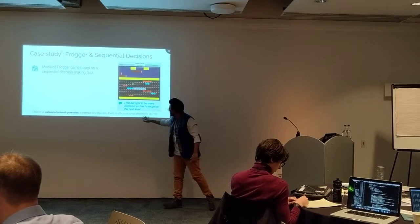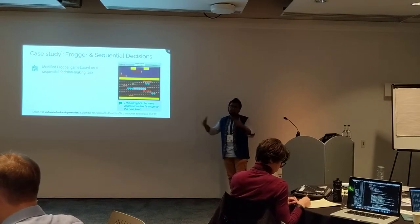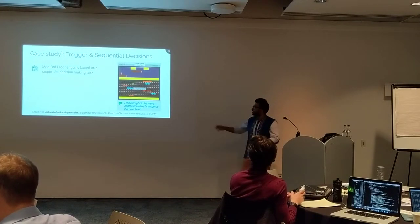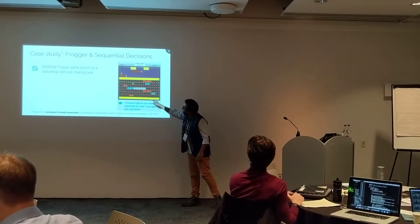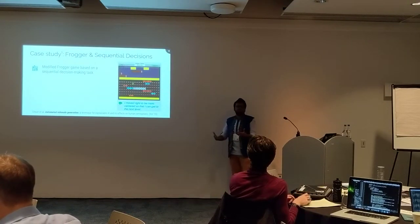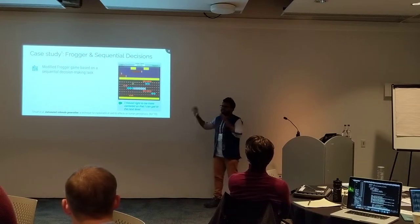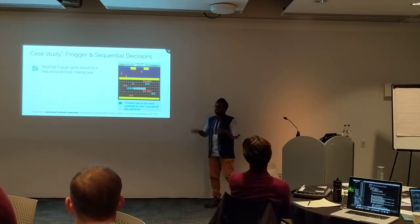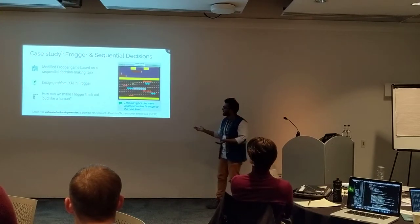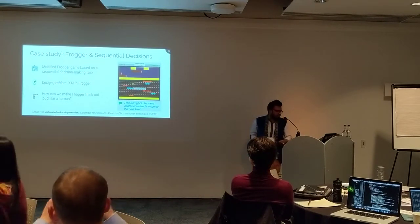The case study is automated rationale generation, presented at Intelligent User Interfaces this year. It's done in the context of the game Frogger. Here's a little frog that makes a sequence of decisions as it goes from point A to point B. Sequential decision-making tasks are under-explored in XAI. Think of this as a super-simplified version of a self-driving car thinking out loud. The design problem is: how do you do XAI for Frogger? How do you get it to think out loud in natural language?